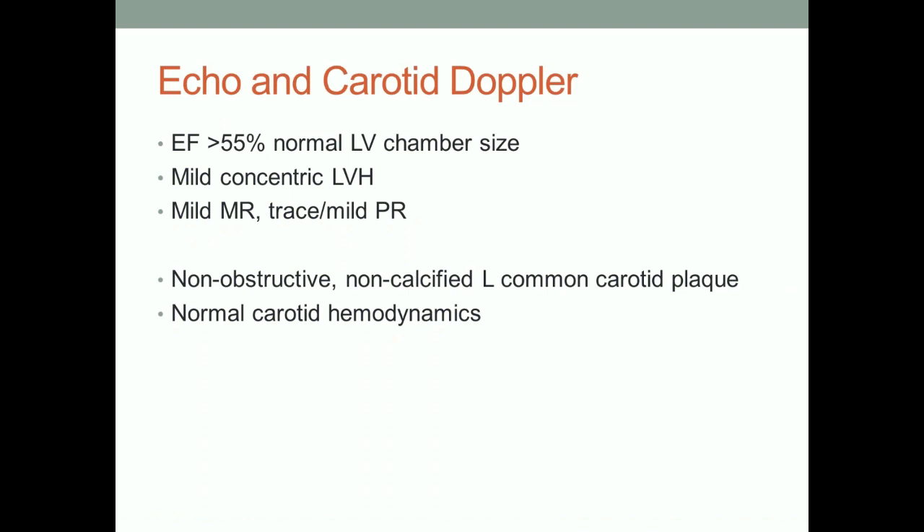We did an echo and there's a little thickening. Could be an athletic heart if the guy works out. Mild concentric LVH would give you a wall thickness of maybe 12.5 to 13 millimeters. Everybody's got a little non-obstructive left common carotid plaque — we look all the time and there's a little bit there, and this is non-calcified. What are we going to do next, Malika? It could be an athletic heart. He's a guy who works out quite a bit. Most of our guys from the base have a little thickness because of working out.